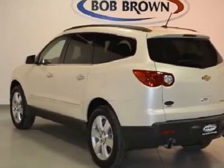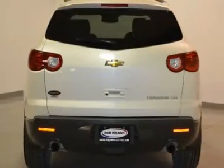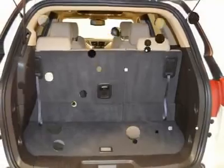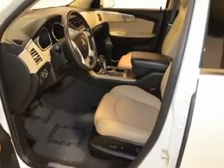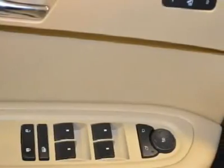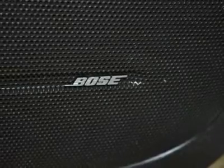Third-row seating, and with a pre-owned certification you get three months of XM radio and the safety of OnStar for free, a 100,000-mile five-year limited powertrain warranty, a 12,000-mile 12-month bumper-to-bumper warranty, a 172-point inspection, and more. Call today to schedule a test drive.